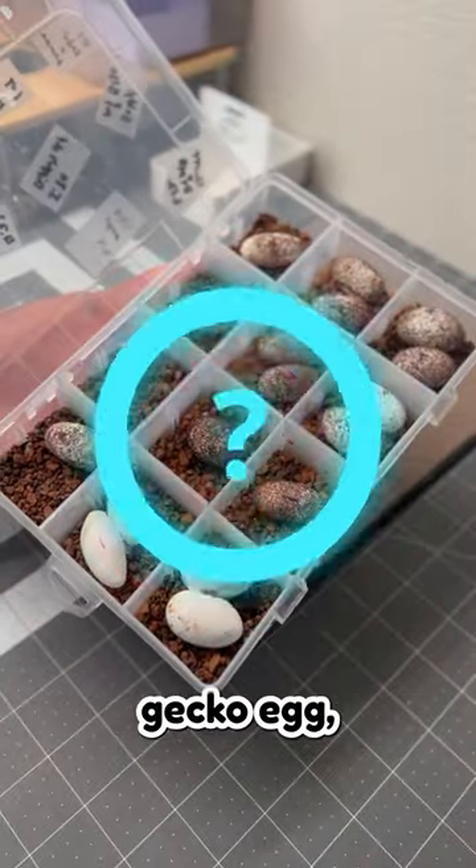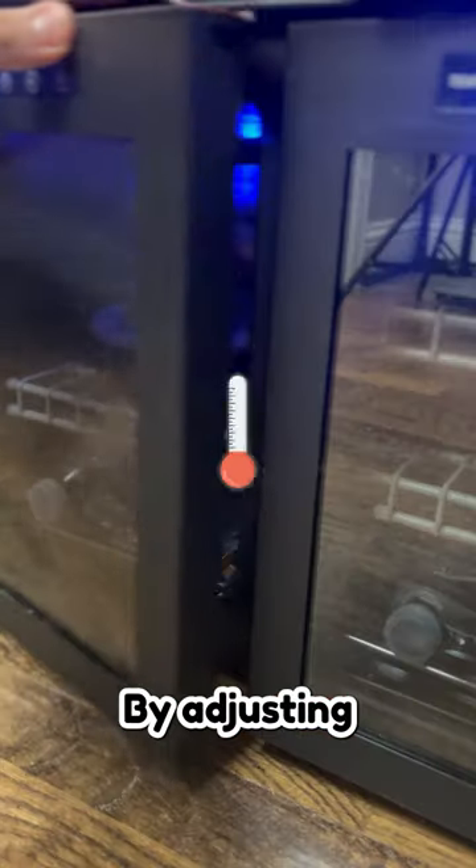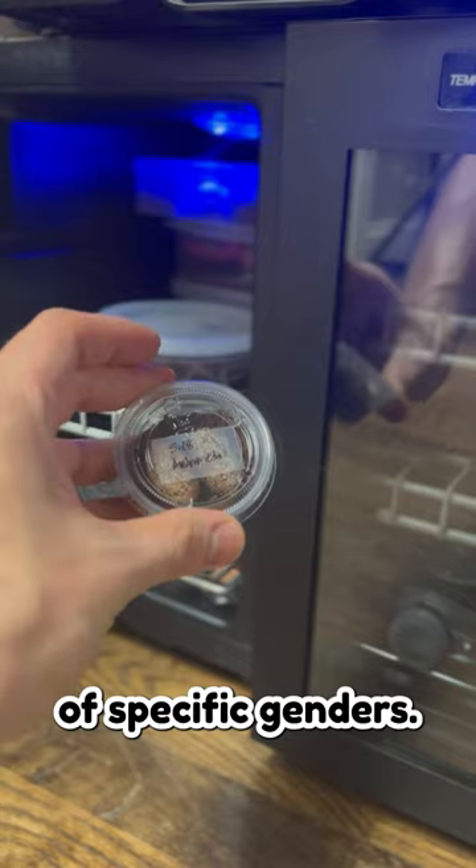Did you know when incubating leopard gecko eggs, you can actually select male or female hatchlings while incubating? By adjusting incubation temperature, breeders can tilt the odds in favor of specific genders.